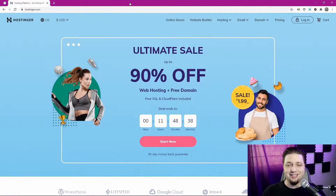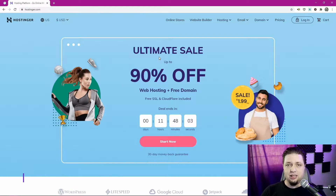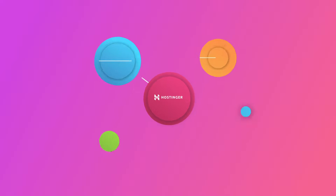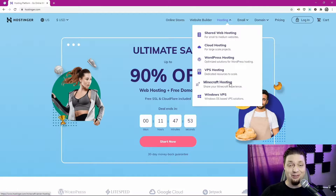Hostinger, as you might have guessed, is a hosting service where you can put your web pages, your web apps, anything you want to put on the internet. They have a ton of different services: mostly shared hosting, VPS hosting, and cloud hosting, along with email servers and even Minecraft servers.